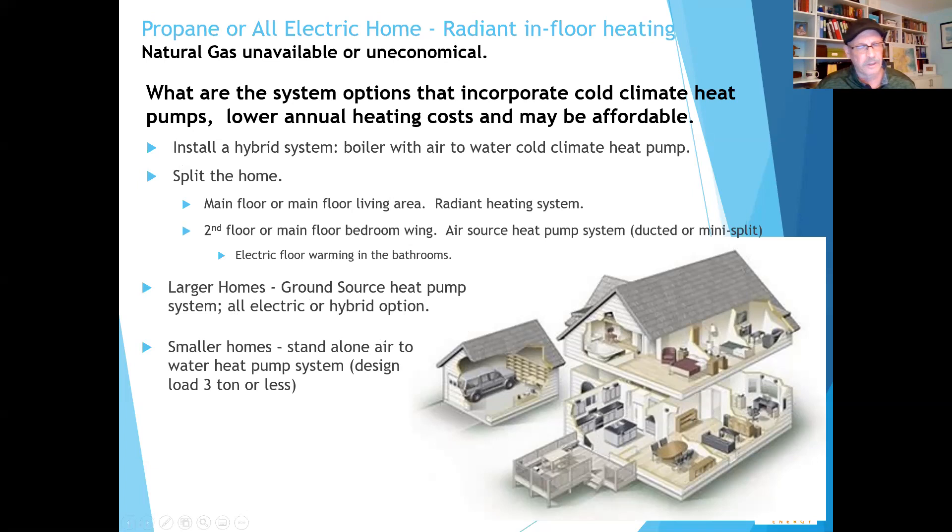For those building large luxury homes where money might not be as much of an obstacle, ground source is certainly worth considering. Smaller homes with less than 3-ton loads are interesting because air-to-water heat pumps actually do have enough capacity to handle it with a buffer tank and some electrical in the buffer tank. I don't recommend it for bigger homes because then you're depending a lot on the electrical element and the cost could become a problem.